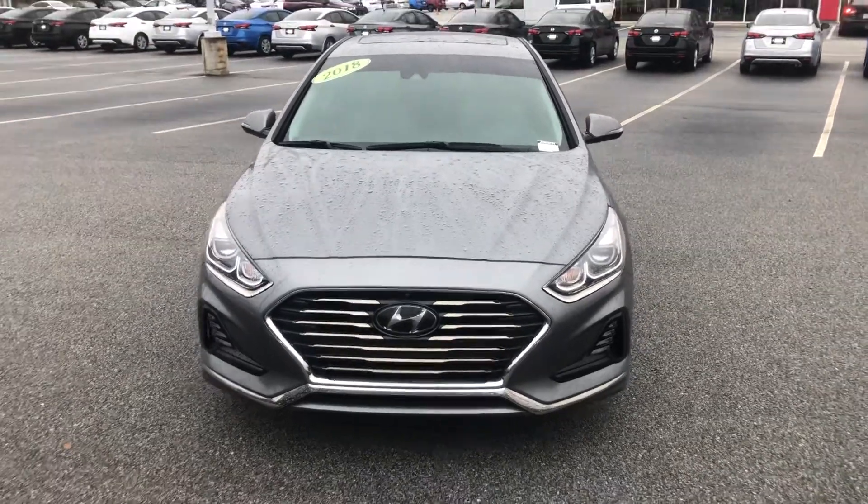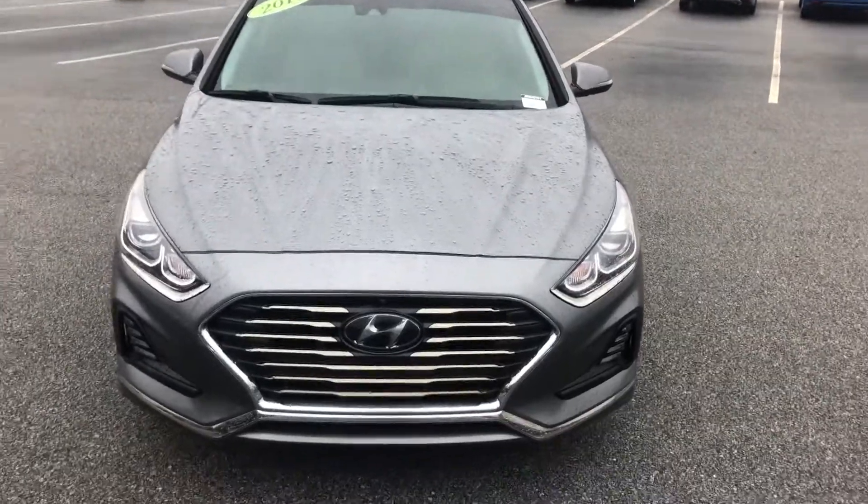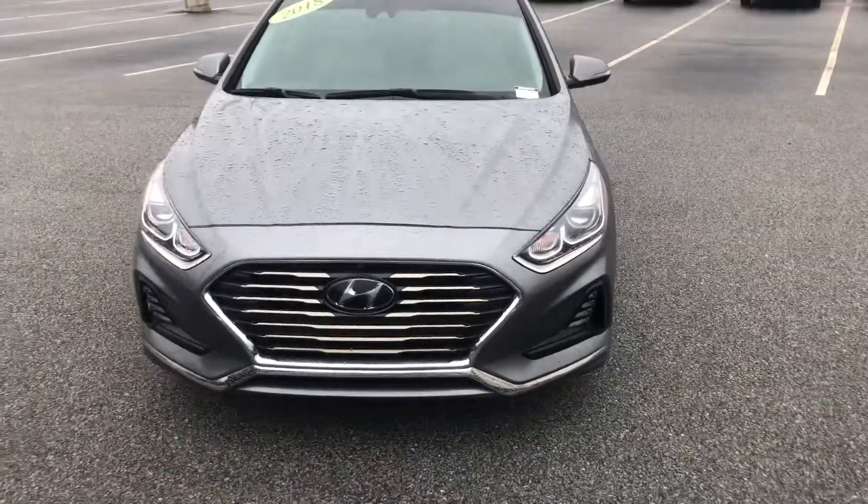Hey Luis, this is Josh up at Vaden of Statesboro. I want to make a short little video of the 2018 Hyundai Sonata you're interested in and show you a little more about it today.